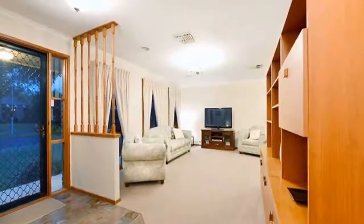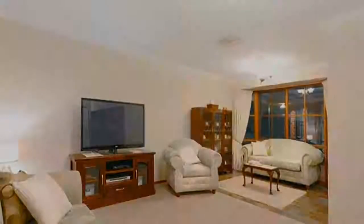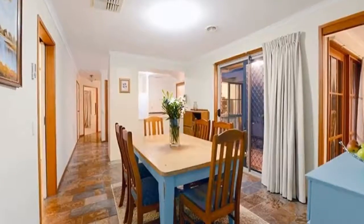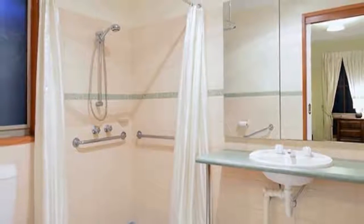Clean and tidy home offering four good-sized bedrooms, with master complete with fitted robe and ensuite, plus the original master has ensuite effect and walk-in robe. The kitchen is very serviceable and centrally located in the heart of the home, offering electric and gas cooking appliances plus dishwasher.